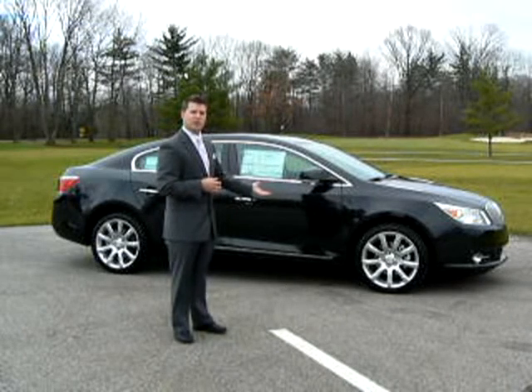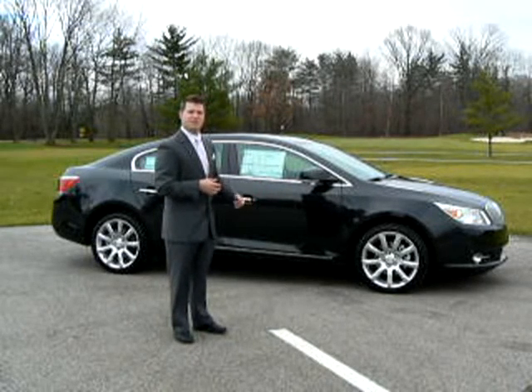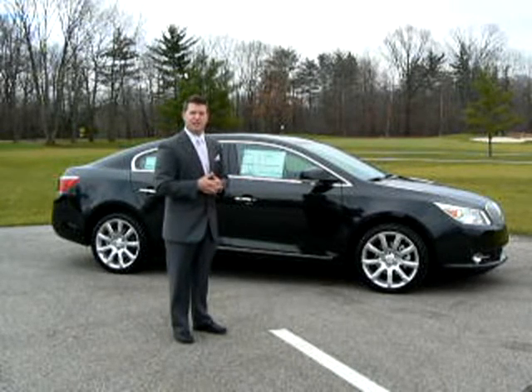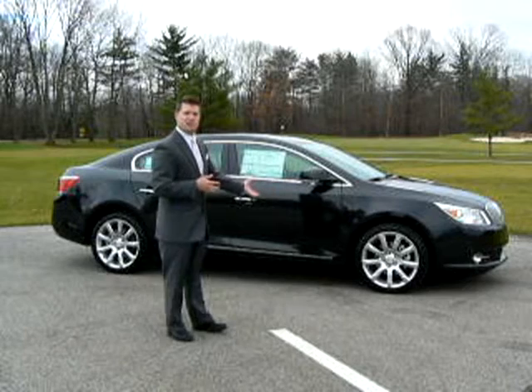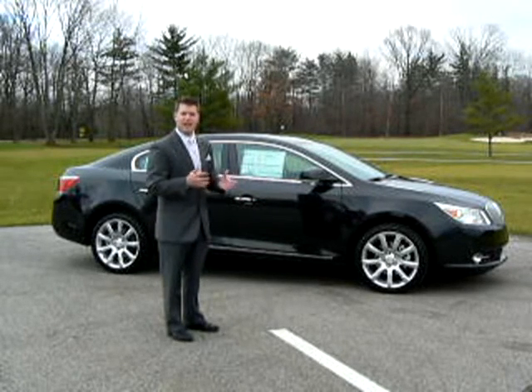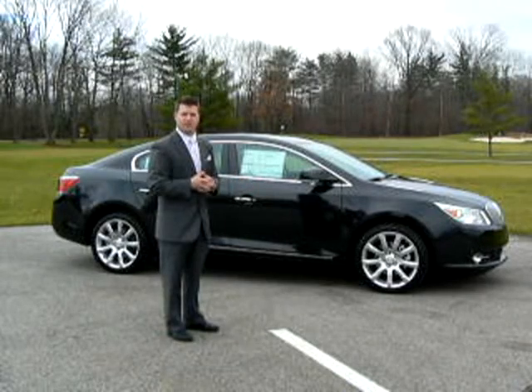Standard traction control, StabiliTrak safety system, side curtain airbags, and most importantly, the safety and security of OnStar. An available touring package with 19-inch wheels, an impressive continuously variable real-time dampening suspension, and a sport mode selection for the driving enthusiast.